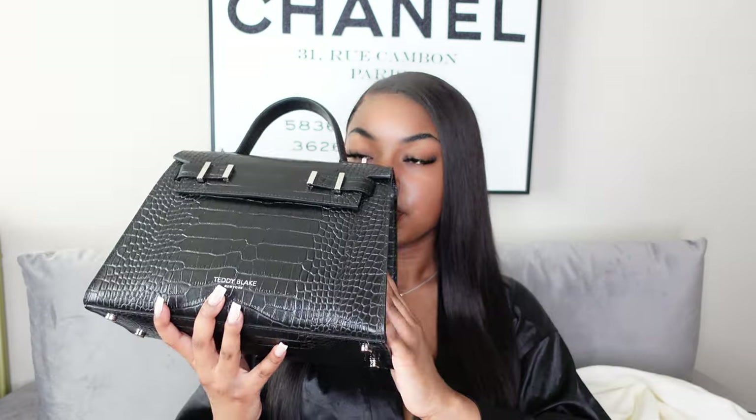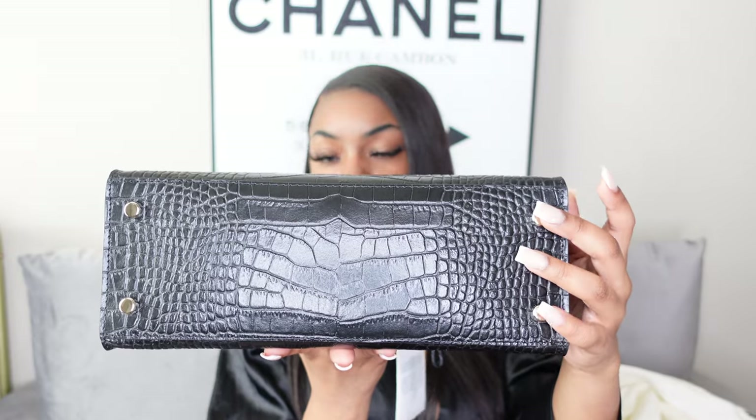When you open the dust bag, inside is the bag itself — isn't this such a beauty! The bag I have is the Ava Croco in black and silver, the 11-inch size, which I believe is the medium. The link to Teddy Blake and this bag in particular will be in the description box below. All of Teddy Blake's bags are made in Italy out of premium Italian leather — it just screams luxury all the way down to the feet at the bottom.